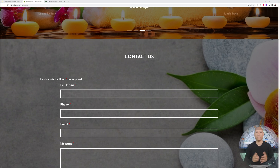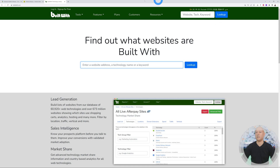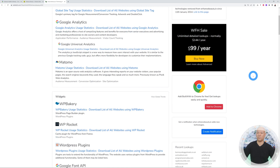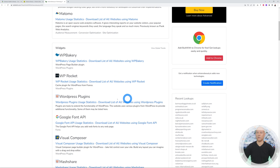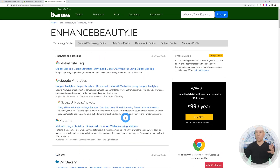Next, we need to confirm the website is powered by WordPress. Copy the domain name and go to builtwith.com, paste the domain, and look it up. Scrolling down the results, you can see WP Rocket, WordPress plugins, and Visual Composer — this is clearly a WordPress website, so we're all set.